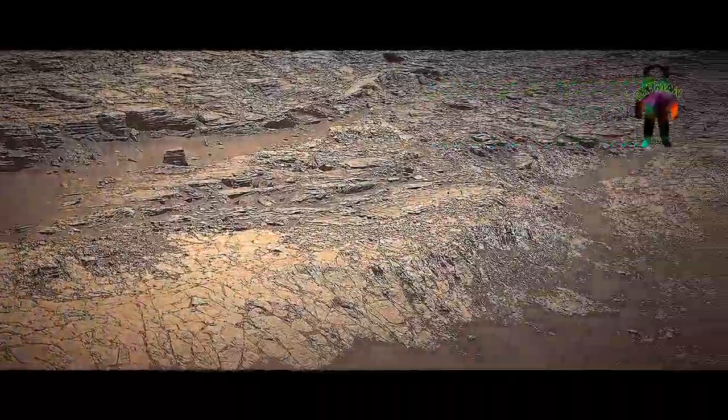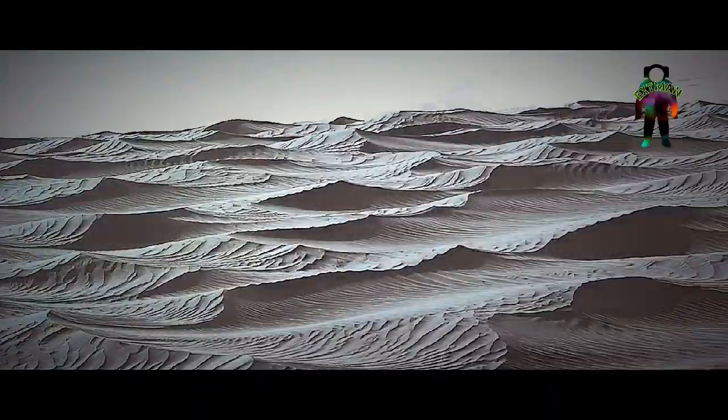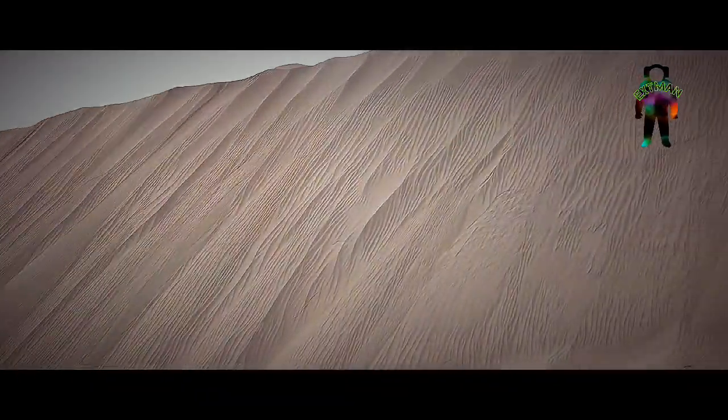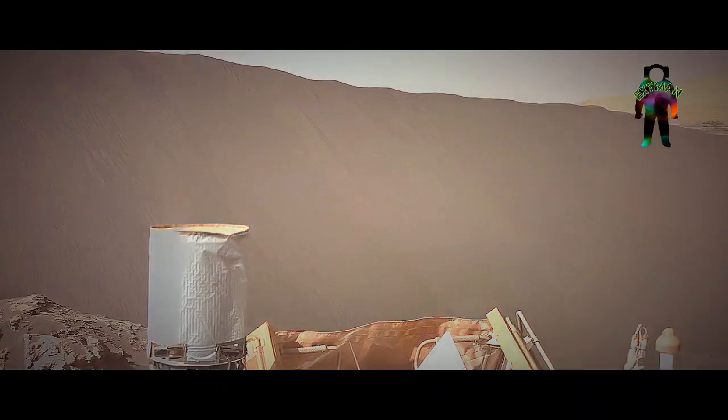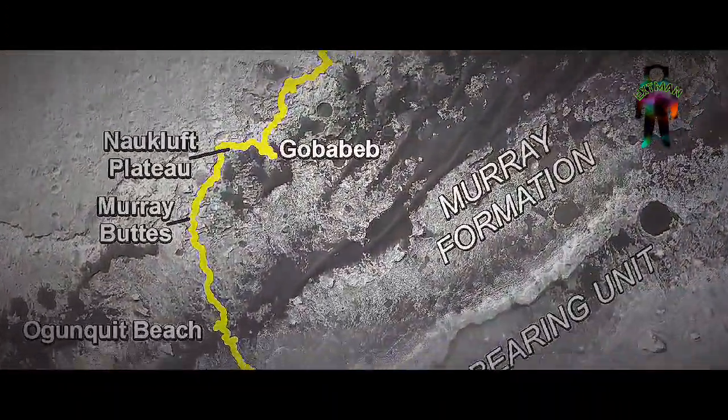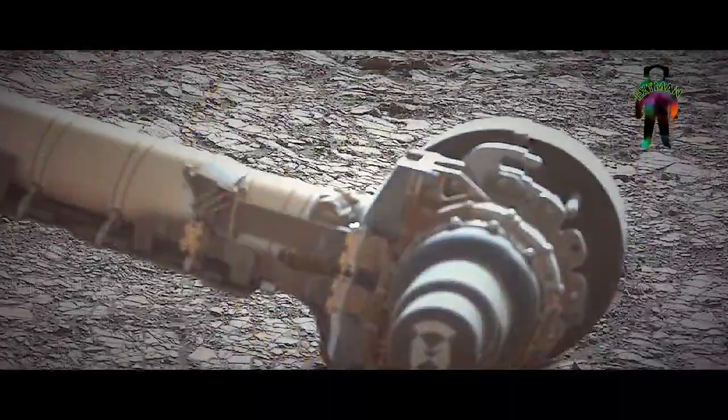Mars 2020's estimated cost through the prime mission is $2.46 billion. The dimensions are 3 meters long, 2.7 meters wide, and 2.2 meters tall. The robotic arm is 2.1 meters long, and it has a mass of 1,050 kg.